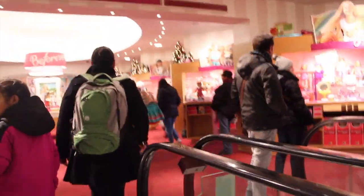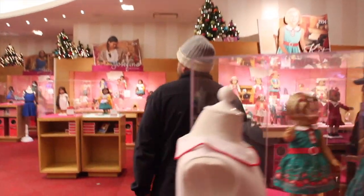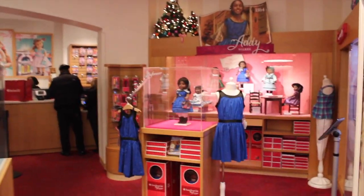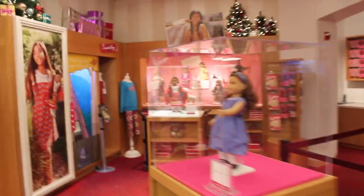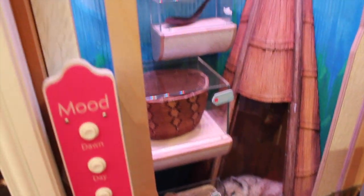Here we are coming up to the third floor, and this is the amazing BeForever section. All the dolls have their spots. We have Kaya over here in her section, Josefina with her little section, Addy's over here, and then the gorgeous Samantha, Rebecca, and Kaya sections. It's really cool — they have interactive buttons so you can do things, though I think that one is broken. And tablets as well.